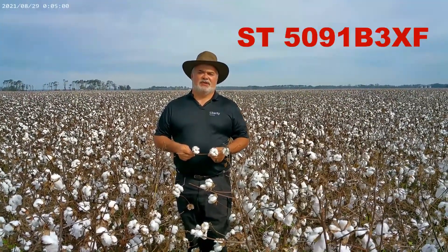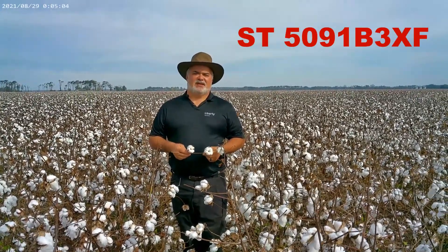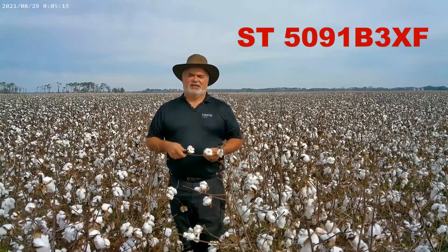Another variety we introduced last year was Stoneville 5991 B3XL. This variety I am very excited about. The number one reason is because of its heat. This variety out-yielded Stoneville 4993 B3XL in most of the trials that I had across the Mid-South. It's a very aggressive growing plant, but I think it'll fit in any situation.